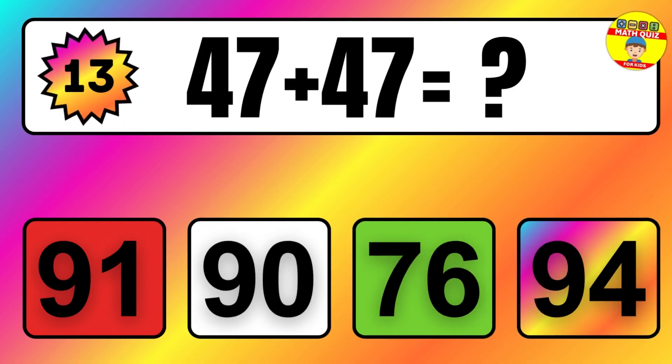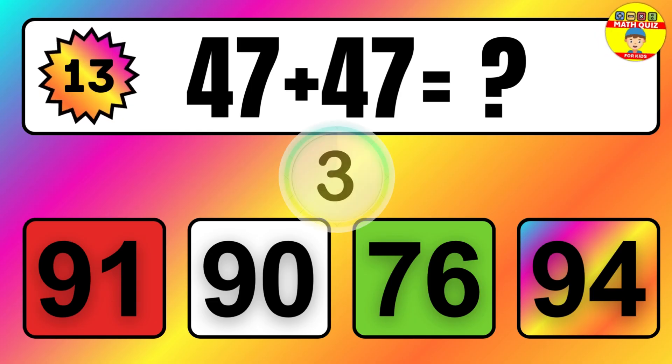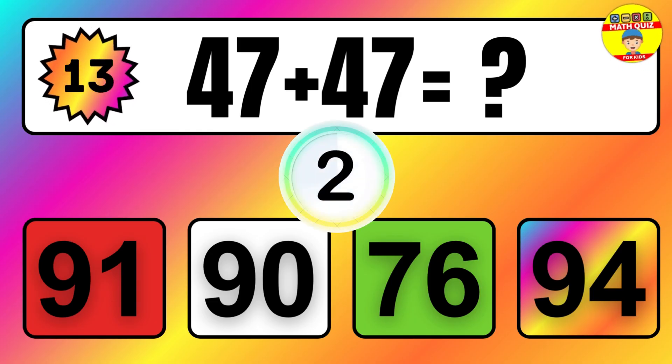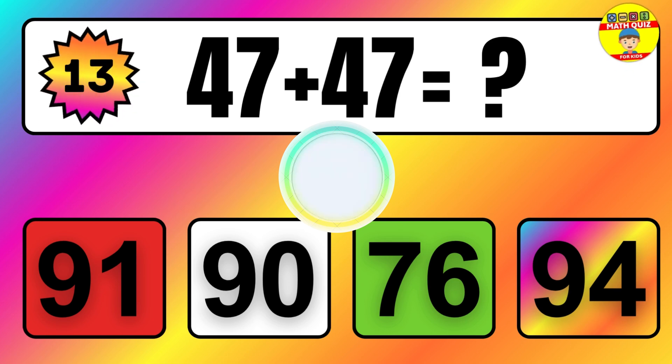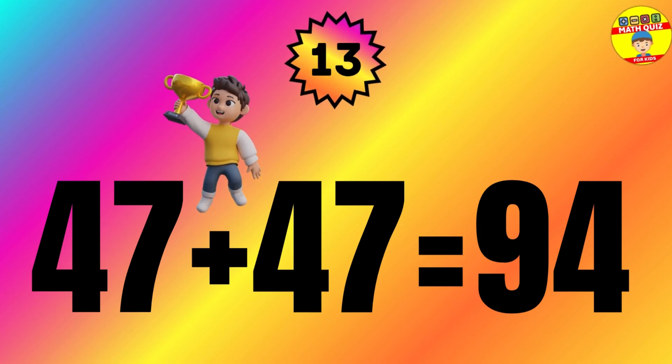Question: 47 plus 47 equals what? The answer is 47 plus 47 equals 94.